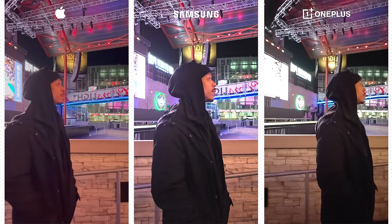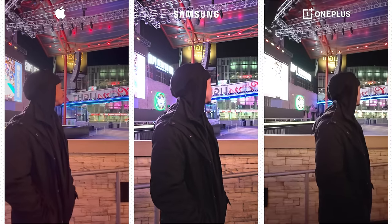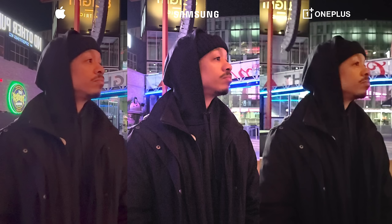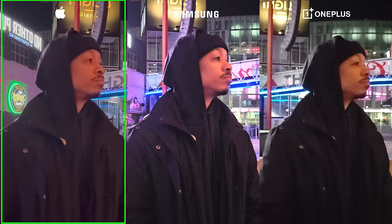As far as the front-facing cameras in low light, you are going to notice a lot more noise. With the OnePlus, I think you have the least amount of noise but also the least amount of detail. I do like the brighter exposure of the S24 Ultra, but in return you are getting the most noise. So for me personally, in this situation, I will go with the iPhone 15.